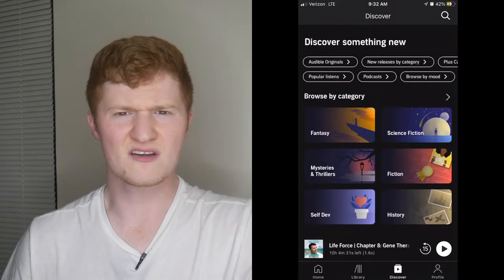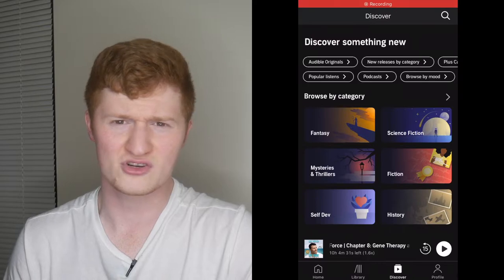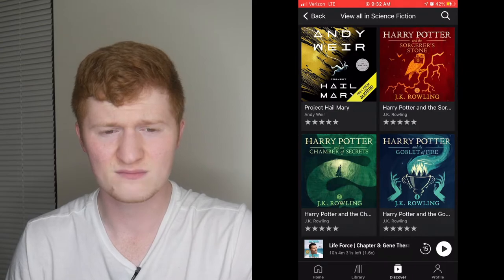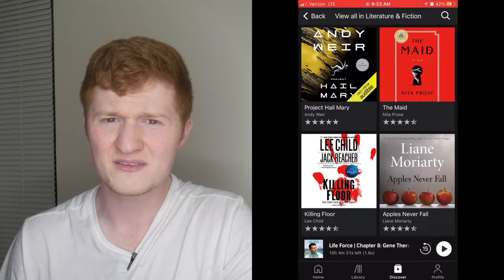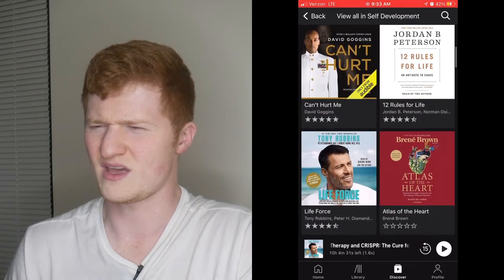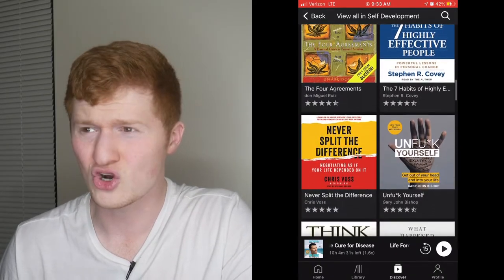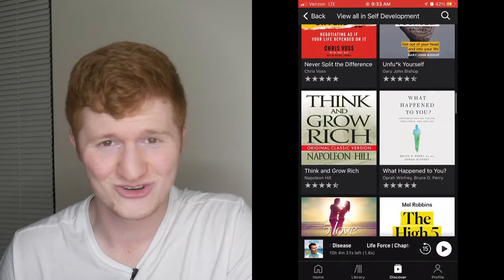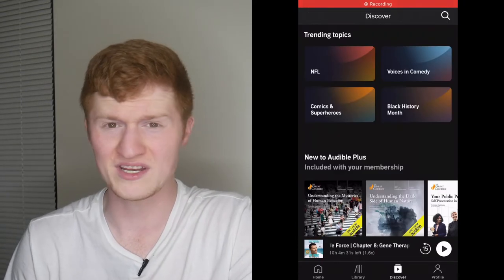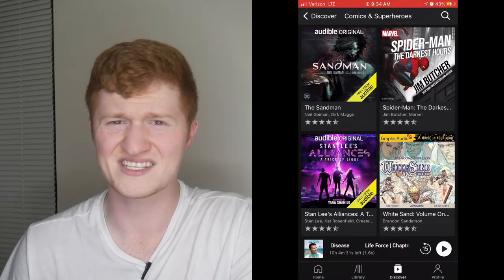Next we have Discover. Discover allows you to search different genres and find audiobooks of interest. This is something I personally never use, but maybe you would like it, because they have fantasy, science fiction, mysteries and thrillers, fiction, and self-dev — I have never heard anyone call it self-dev, reminds me of biz dev. Also history, and they cover trending topics like NFL, voices and comedy, comics and superheroes, and classic Hollywood.